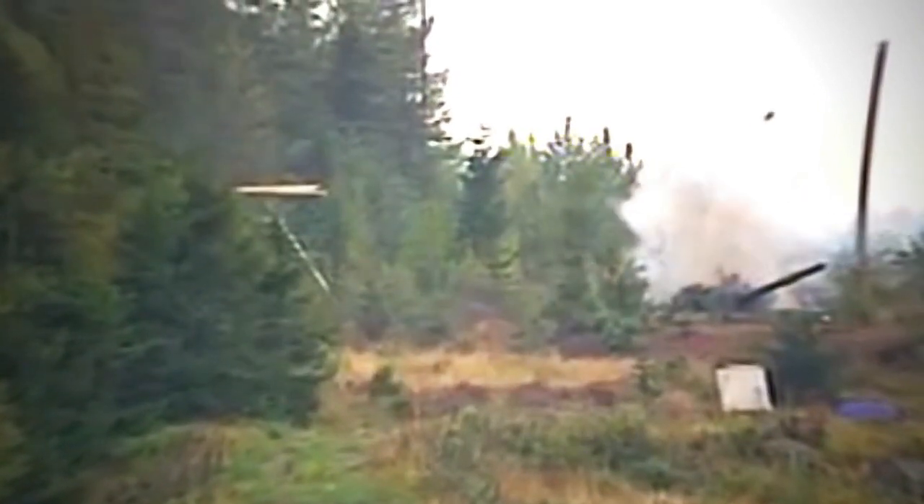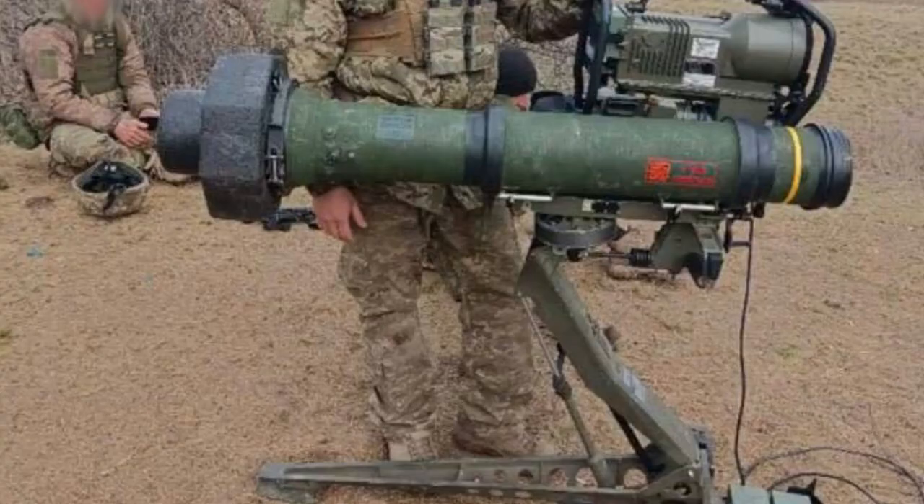Ukrainian military received Swedish RBS 56 ATGMs. A photo of this Swedish system and the Ukrainian military was shown by operativene ZSU. The photo was evidently taken during deployment or before launch — the tripod-type, height-adjustable launcher is set up with a rocket in the launch tube mounted on it.